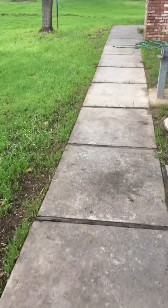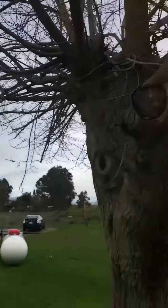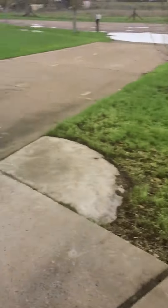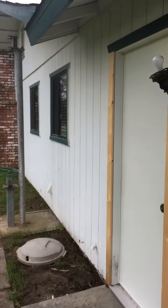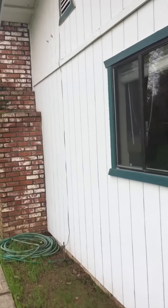I remember we set up this thing — this is where Brian almost burned the house down. The garage doors look a little bit of a different color.